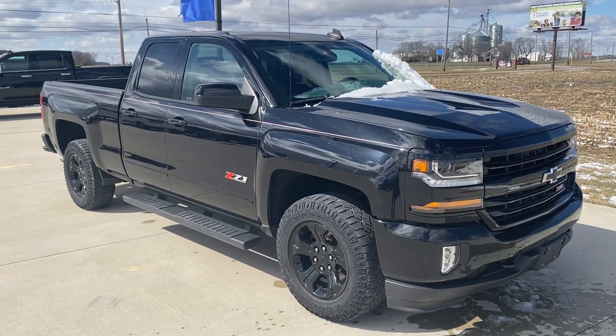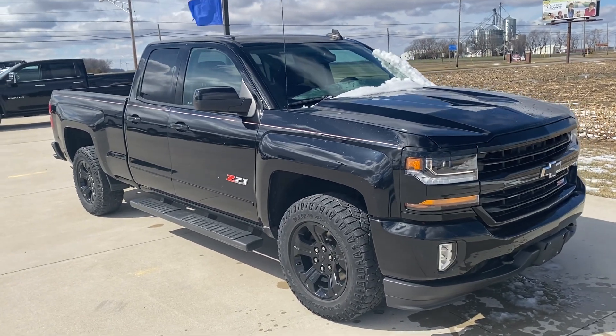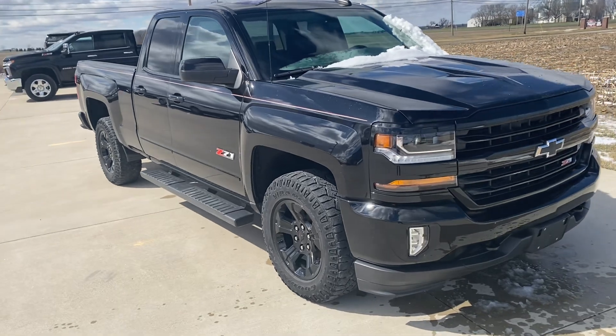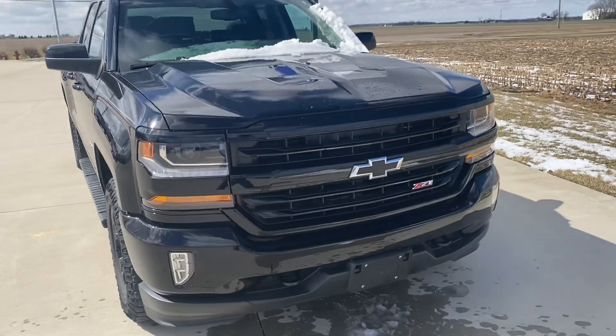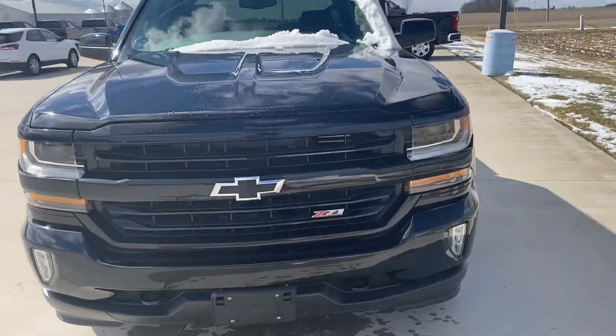Hi, Mike Lumbaugh here at Steikman Chevrolet with a 2019 double cab Silverado LT Blackout Edition Z71, 50,000 miles.